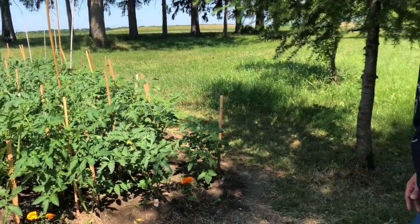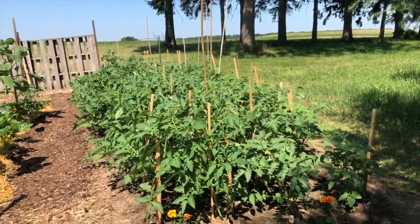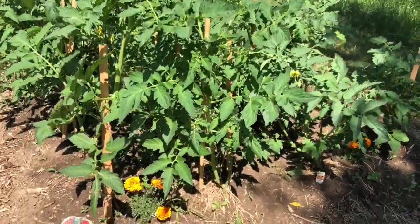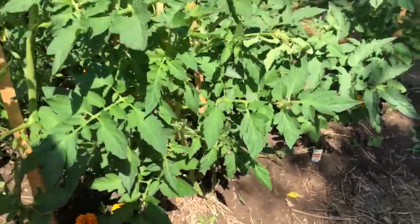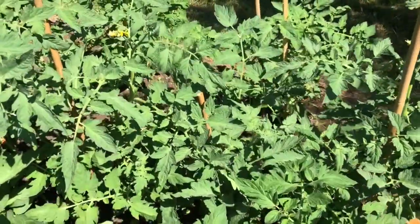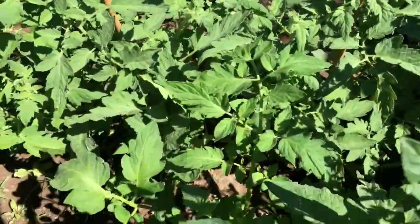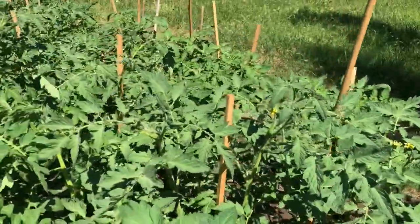I have about three different varieties of tomatoes in there — Romas, Old German (a yellow heritage breed), and Beefsteak, the traditional big red. I have dill and basil and I always interplant marigolds. There is some nasturtium — it's just starting, I started it a little bit late, and I think quite a few of them actually didn't germinate.